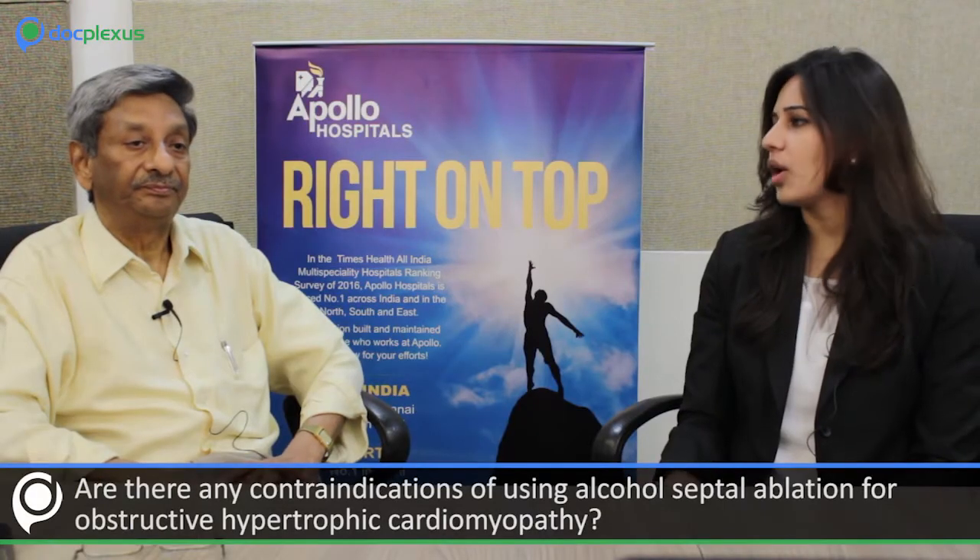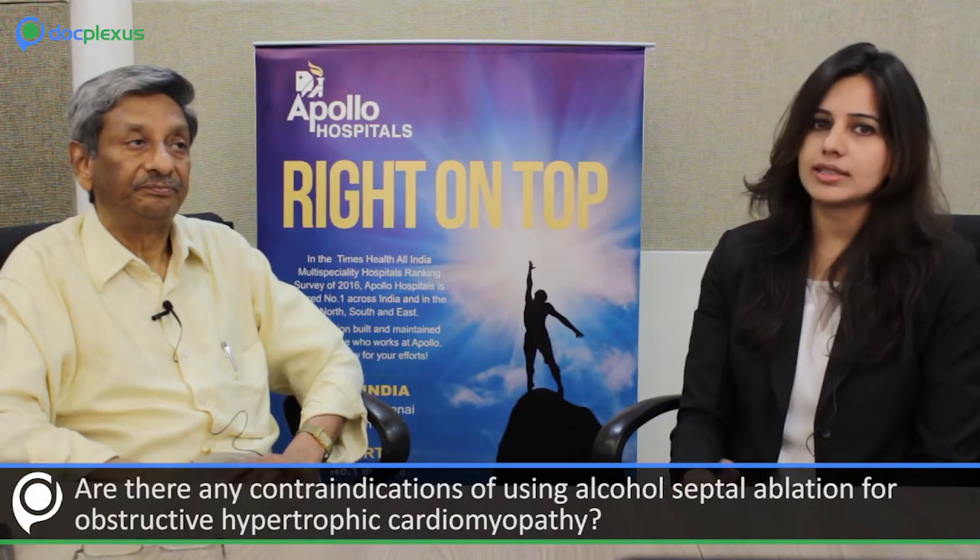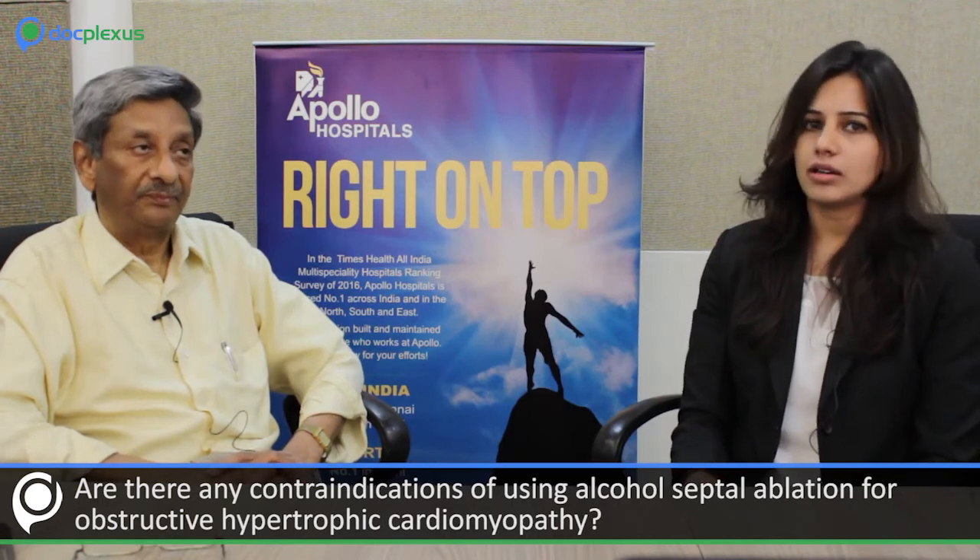Some patients may need ICD insertion to prevent sudden death. Are there any contraindications for alcohol septal ablation in obstructive hypertrophic cardiomyopathy? Yes — if there is more than grade 3 out of 4 mitral regurgitation (i.e., severe MR), if there is pulmonary hypertension, if there is myxomatous degeneration of the mitral valve, or if there is associated mid-ventricular obstruction, these patients are not suitable candidates for alcohol septal ablation.